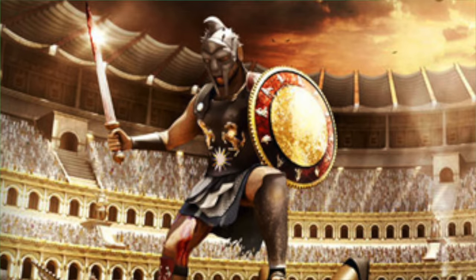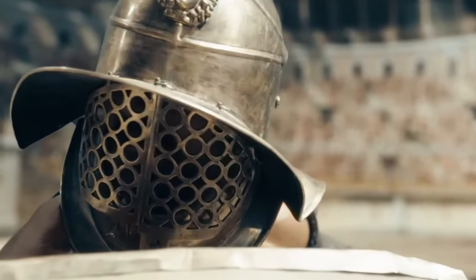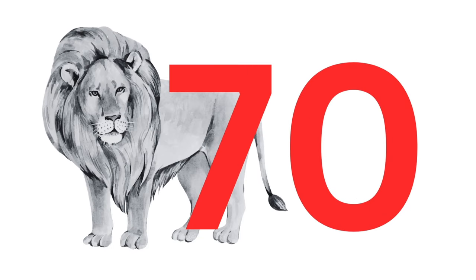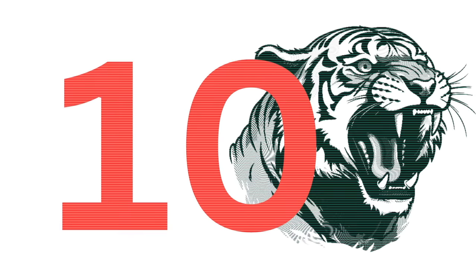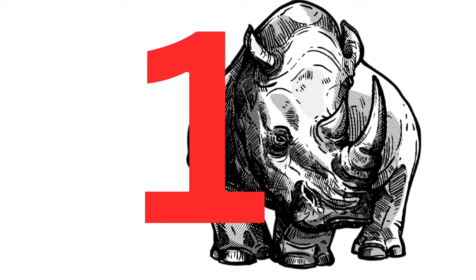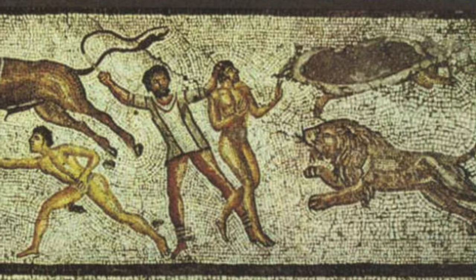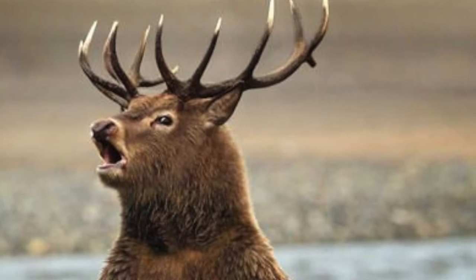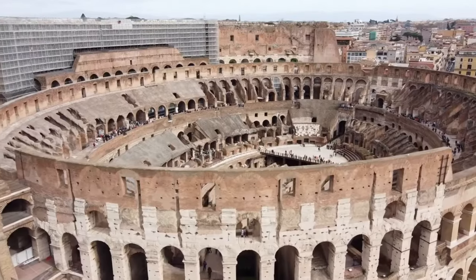The gladiatorial games were brutal, and many lives were lost due to these events. During just one festival in 240 AD, a staggering 2,000 gladiators, 70 lions, 40 wild horses, 30 elephants, 30 leopards, 20 wild monkeys, 19 giraffes, 10 antelope, 10 hyenas, 10 tigers, one hippopotamus, and one rhinoceros were all slaughtered. Due to the fact that the lives of so many wild beasts ended in the Colosseum and other Roman arenas, they caused several exotic animals to become virtually extinct, and that is one of the major reasons they put an end to these savage games.